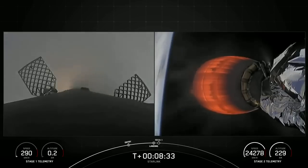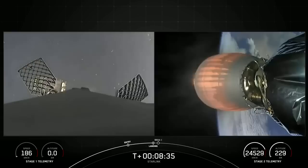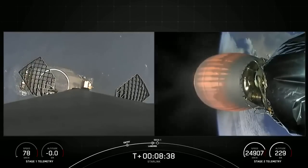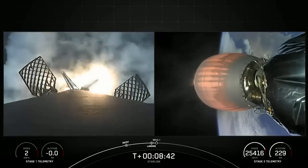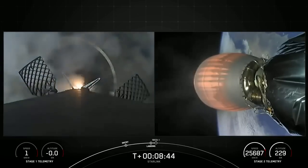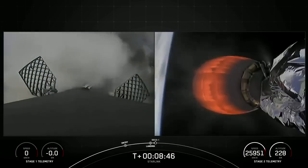We should also hear that callout for SECO, or second engine cutoff, in a few moments. Stage one landing leg deploy. Stage one landing confirmed.